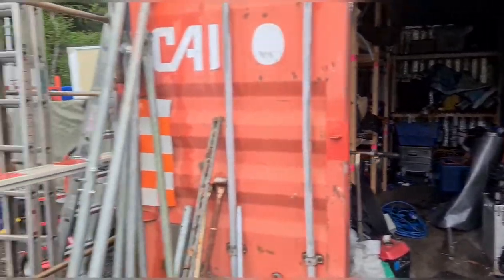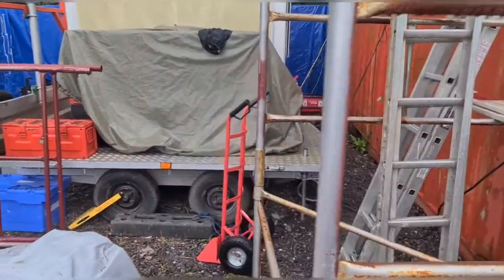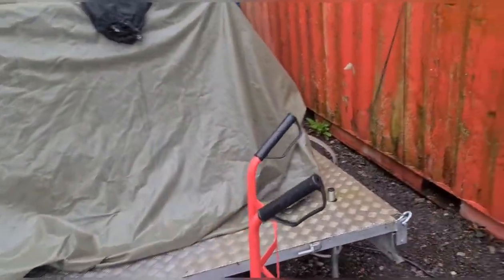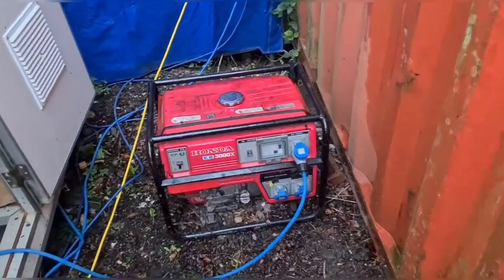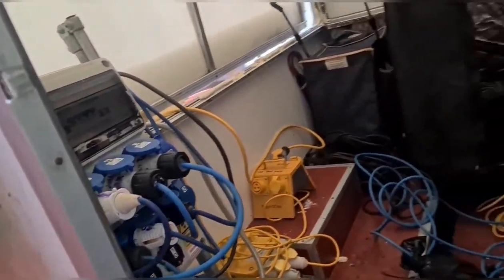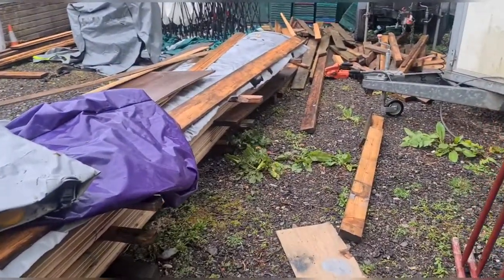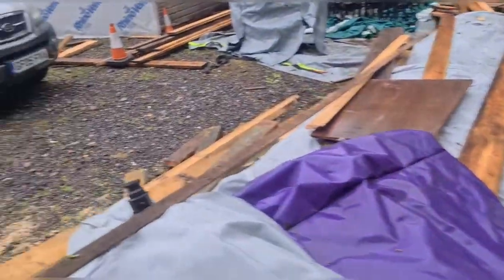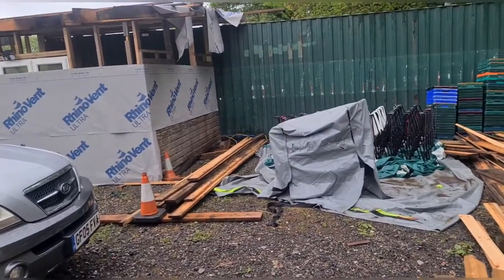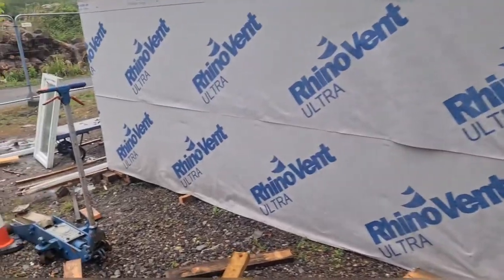I've been sorting out cabling today for all the electrics because behind here we've got the big generator. At the moment we're not using it — see that little generator there. So we can run the whole site from either a little generator like we are now, or the big 15 kVA generator, depending on what load we want. The little one's only a fiver a day; the big one's 20 quid a day, so that kind of makes up your mind.